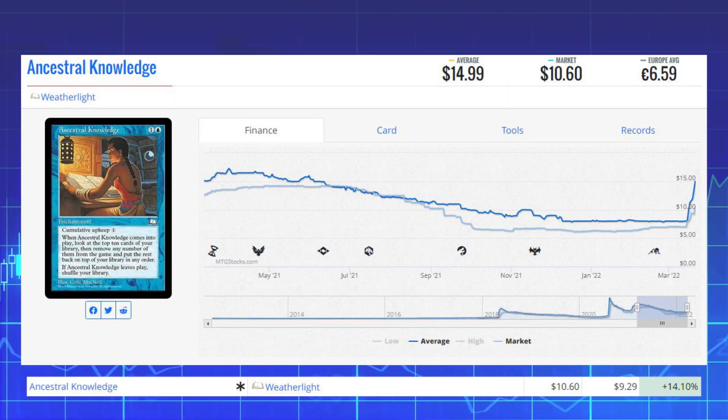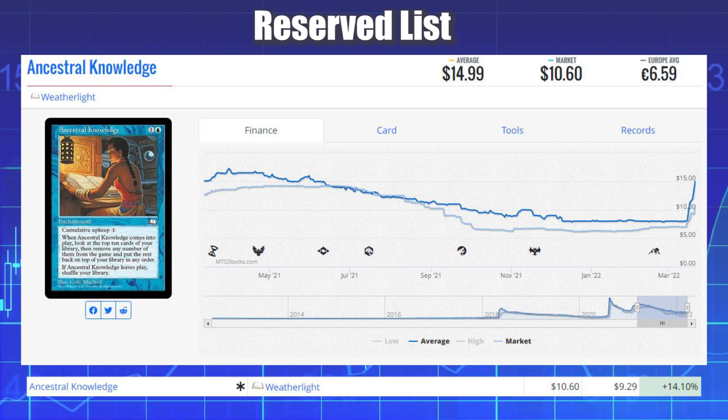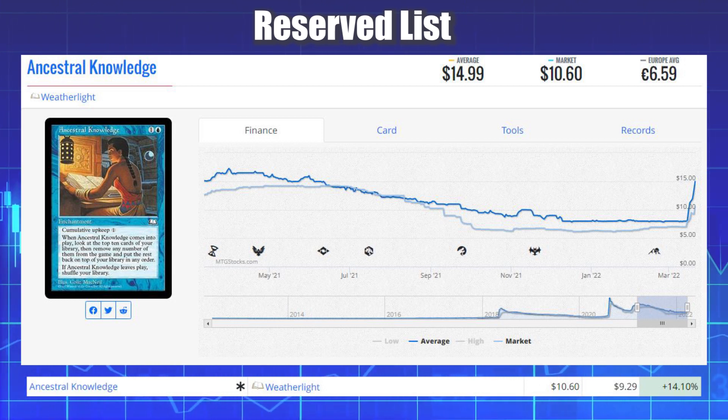The next winner is a Reserve List card that has been on our list a few times this past week — it is Ancestral Knowledge from Weatherlight, with a buyout again. It's up 14.10% today from $9.29 to $10.60 on the market, and its average price is currently $14.99.